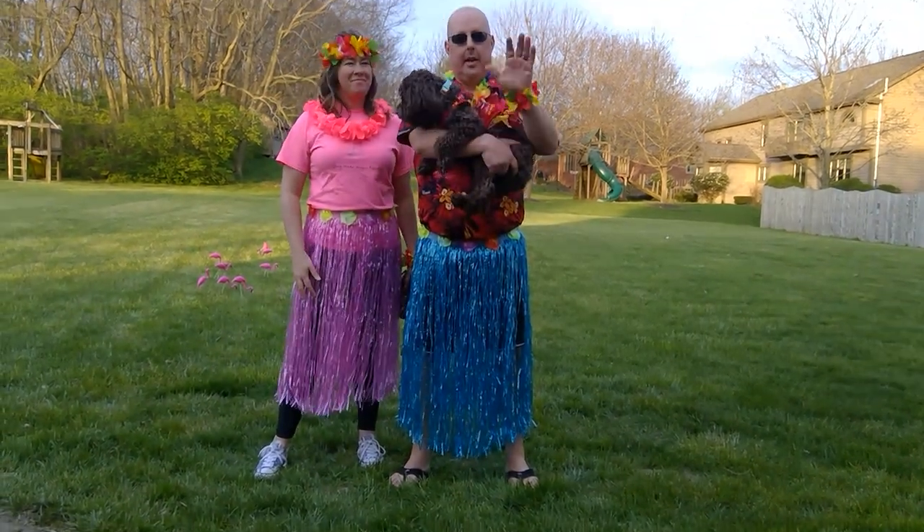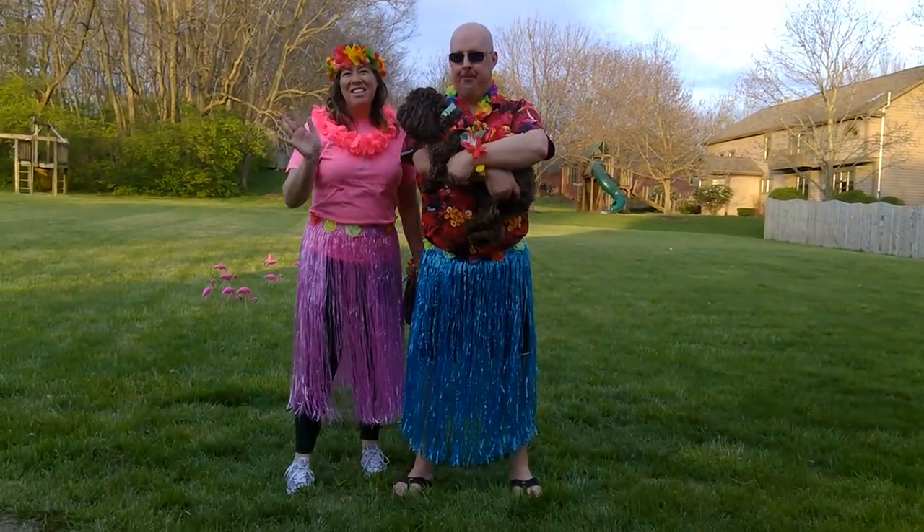Hi, Busy Bears. Hi, Busy Bears. Good to see you today.